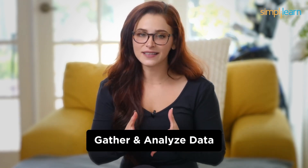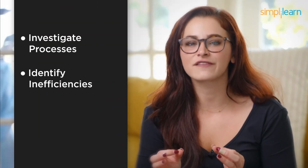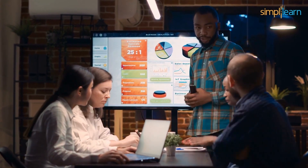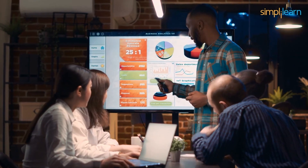Number 8: Business Analyst. Coming in at number 8, we've got Business Analysts. These professionals bridge the gap between IT and business. They gather and analyze data to help organizations make informed decisions. It's a role that requires problem-solving skills, communication, and a deep understanding of both tech and business, but not coding expertise. Business Analysts investigate processes, identify inefficiencies, and recommend solutions to improve business operations.